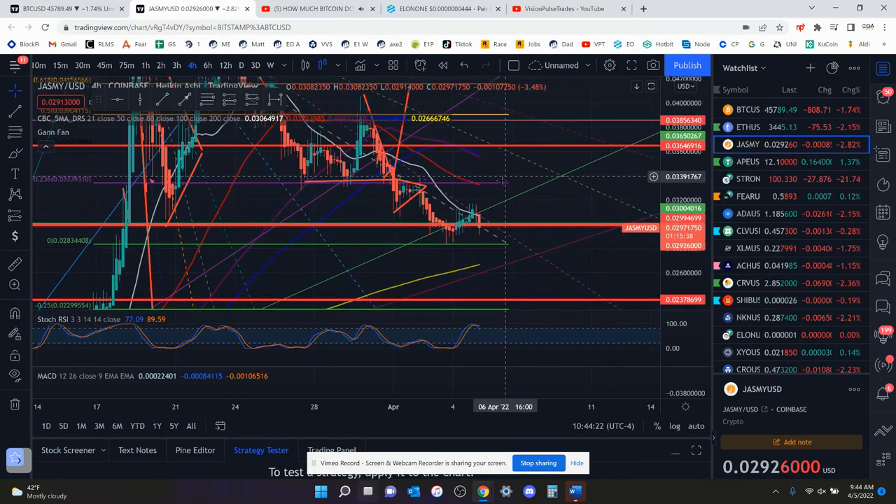Right now, this looks really bad to the upside. You have to get above 3.3 cents. Nothing much has really changed over the last day. Nothing really bullish to say — I would just stay away from this until it looks a little bit better. If you guys enjoyed this video, I'd appreciate it if you'd like and subscribe. I'll see you guys in the next update.